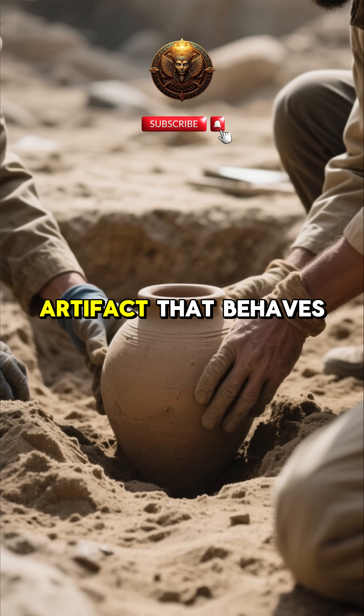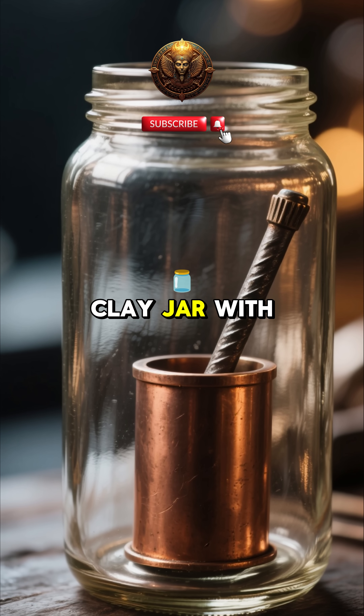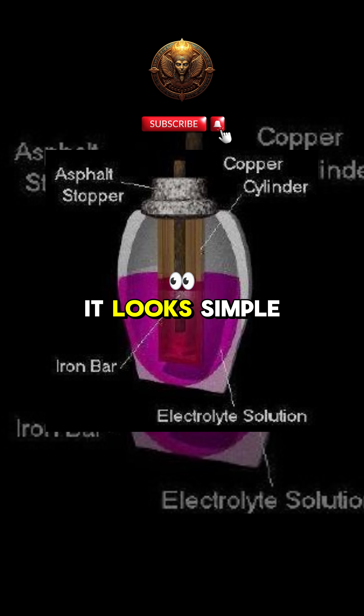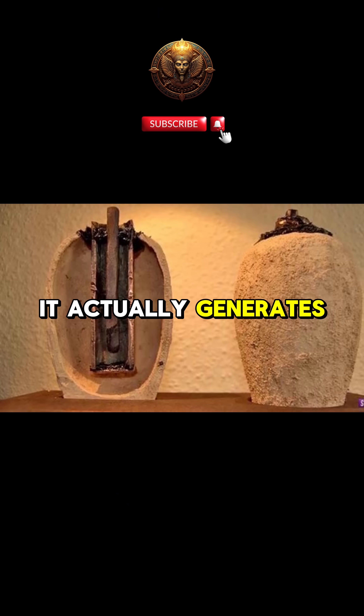What if I told you there's an ancient artifact that behaves like a modern battery? In 1936, archaeologists in Iraq found a small clay jar with a copper cylinder and an iron rod inside. It looked simple until scientists discovered that when it's filled with acidic liquid, it actually generates electricity.